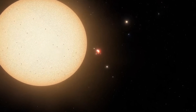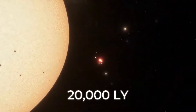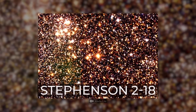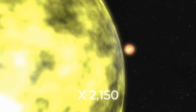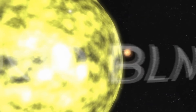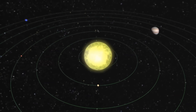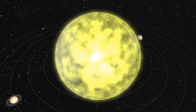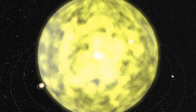The largest star in the universe, located at a distance of about 20,000 light years, is called Stevenson 2-18. Its radius is more than 2,000 times that of our star, and its volume is almost 10 billion times that of the sun. If you put Stevenson 2-18 into the center of our system, its outer shell would enclose even the orbit of Saturn.